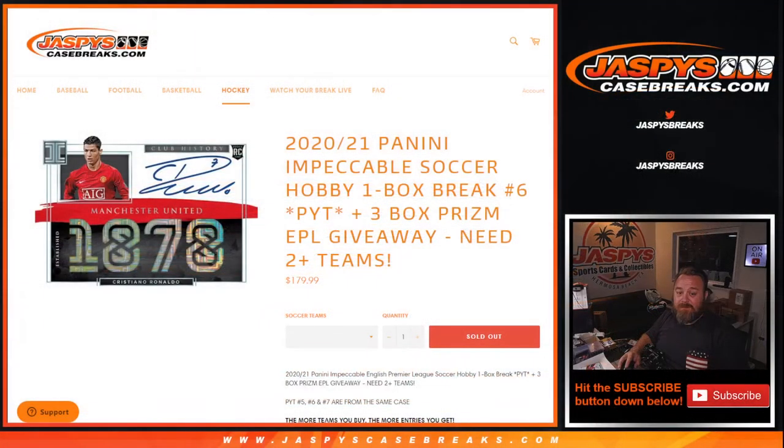That was 2020-2021 Impeccable Soccer hobby one box break, pick your team number six, from jaspyscasebreaks.com. I'm Sean — thanks for hanging out, we'll see you next time.